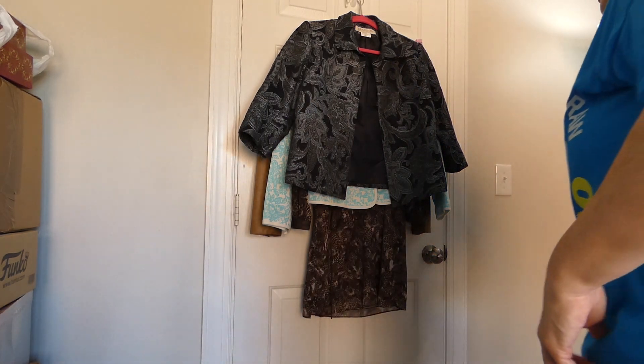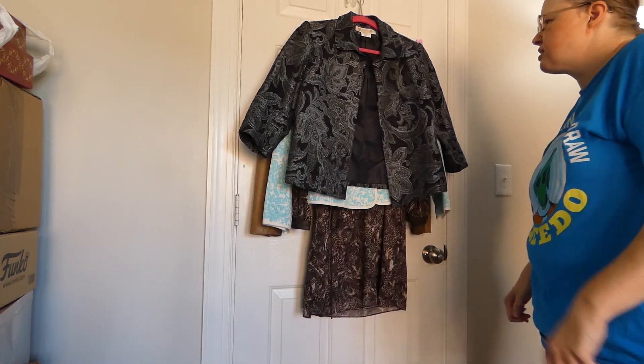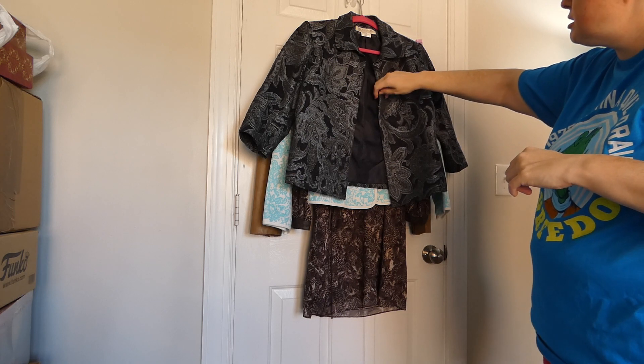Hi guys, the Virginia Scratcher here. Today I've got some clothes I got at Goodwill for resale and to keep.